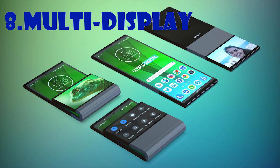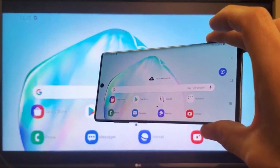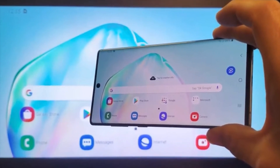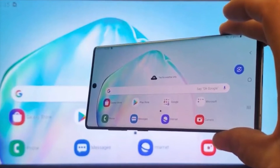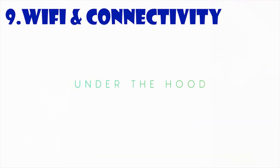Next is Multi Display. This feature is partly intended for a future where foldable devices use multiple screens at once, but also for existing applications like using a smartphone and a monitor in tandem. Developers can specify which display should be used for which tasks and what happens if a user switches between displays while using an app.